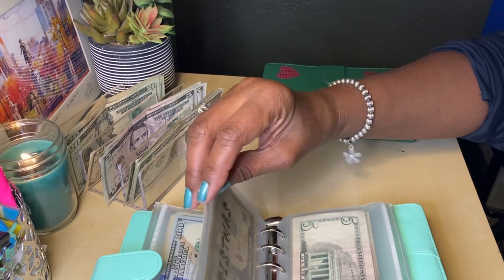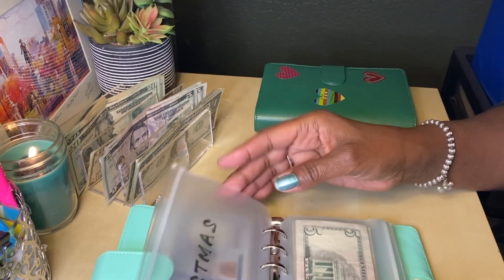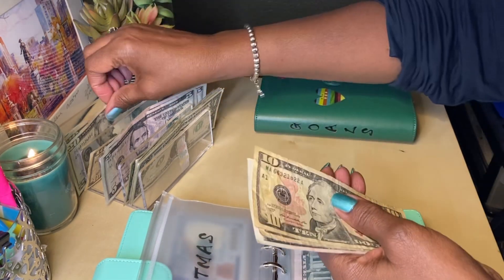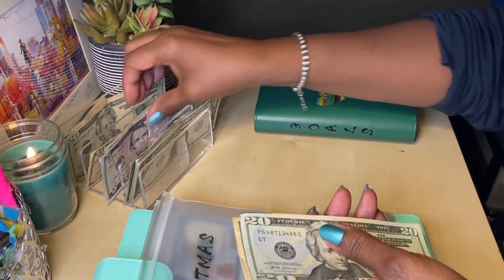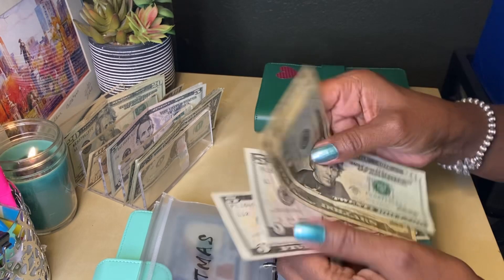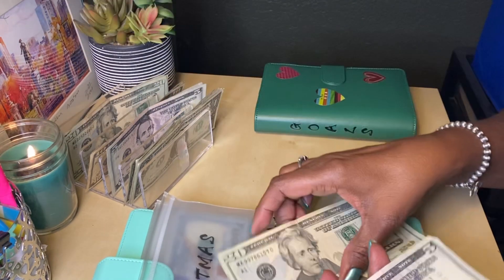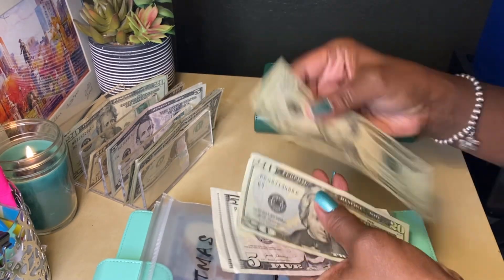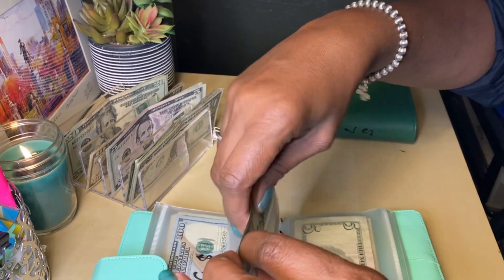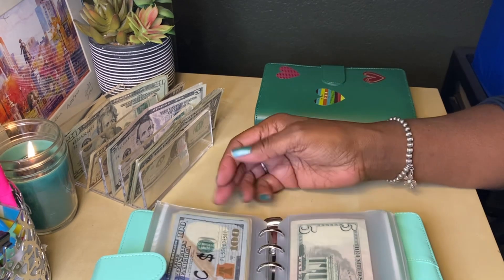Okay, Christmas — we're just starting this one back up. I'm going to be using challenges too to stuff my Christmas envelope. We're adding $25, so Christmas now has $50. We're off to a great start. My goal is $800 this year, so the challenges will help me to boost this amount.